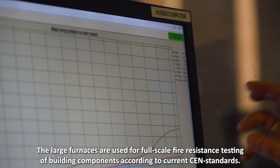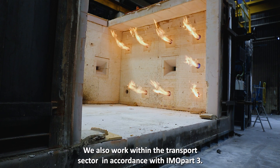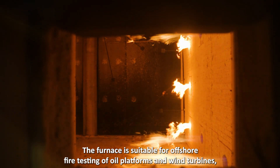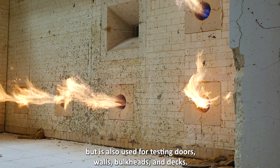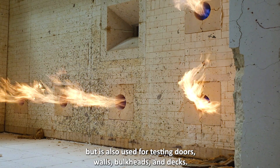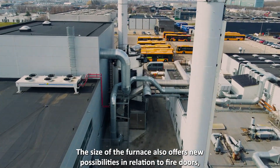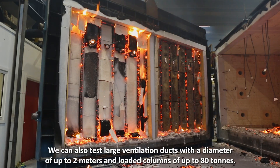The large furnaces are used for full-scale fire resistance testing of building components according to current CEN standards. We also work within the transport sector in accordance with IMO Part 3. The furnace is suitable for offshore fire testing of oil platforms and wind turbines, but is also used for testing doors, walls, bulkheads, and decks. The size of the furnace also offers new possibilities in relation to fire doors, because we can fire test both sides of a double door in the same test. We can also test large ventilation ducts with a diameter of up to 2 meters and loaded columns of up to 80 tons.